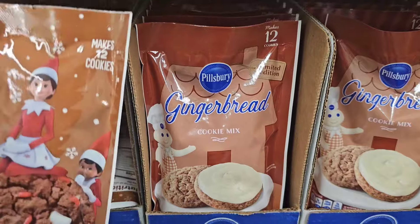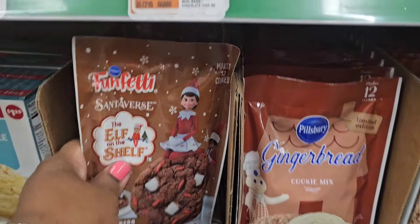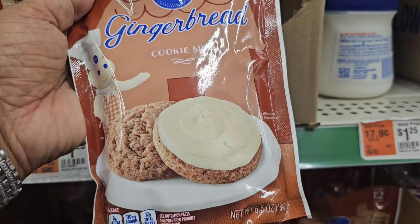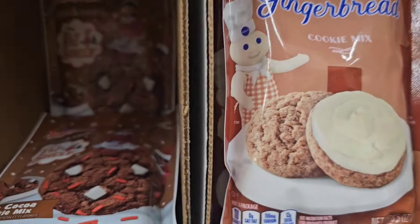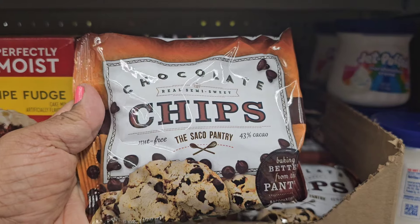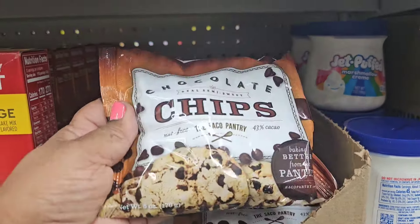They have Funfetti by Pillsbury — Santa versus The Elf on the Shelf hot cocoa cookie mix, makes 12 cookies — very interesting. Also a limited edition gingerbread cookie mix making 12 cookies. They have Saco Pantry chocolate chips and cocoa for all your baking needs.